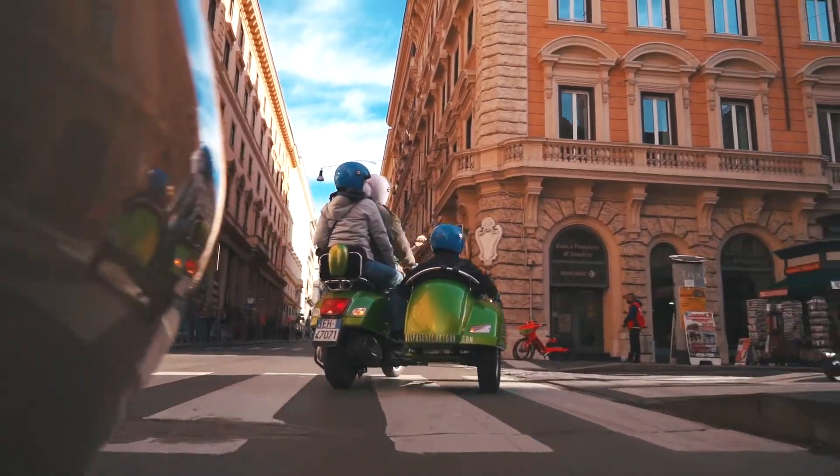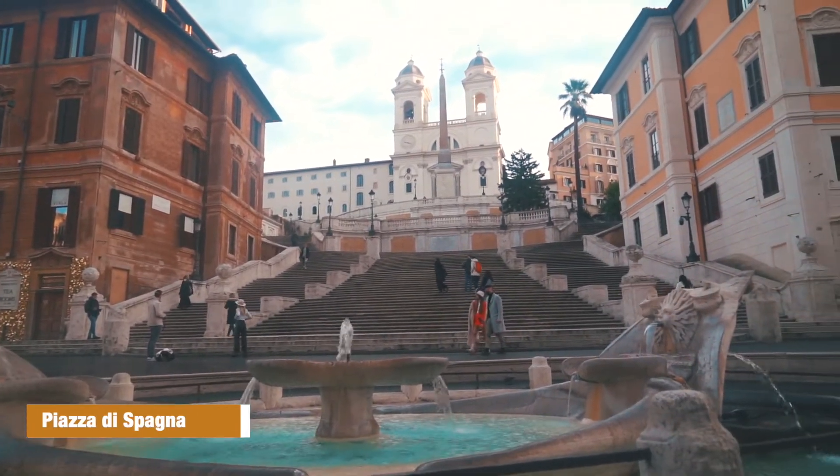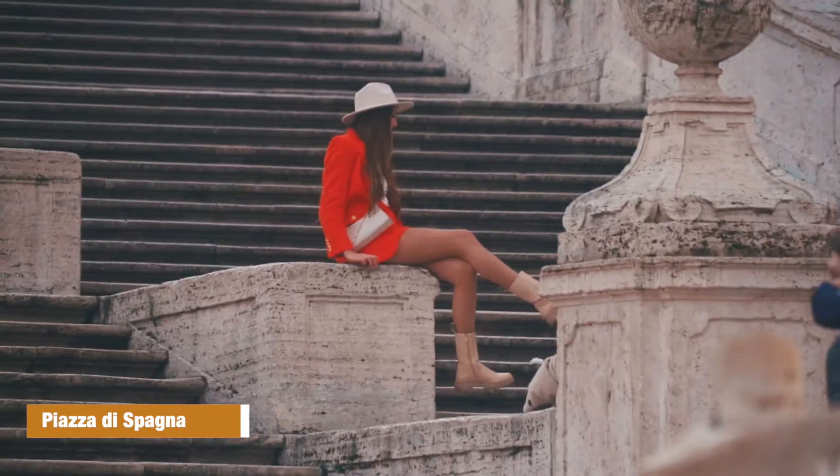Another stop that we couldn't miss was Piazza di Spagna, also known as the Spanish Steps. We took a quick picture on the steps and then soon realized it had become a magnet for influencers and Instagrammers.